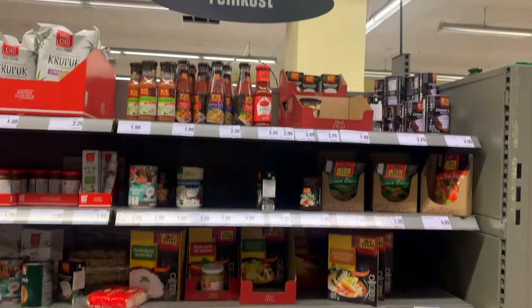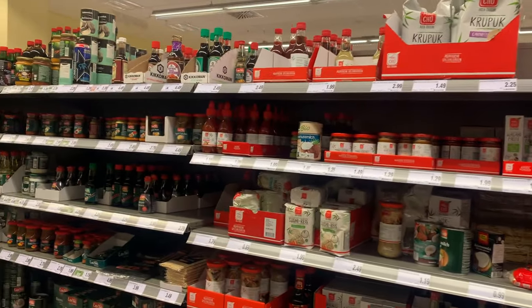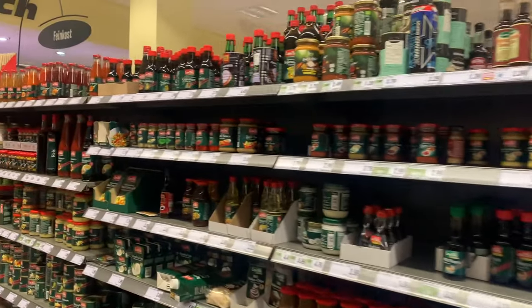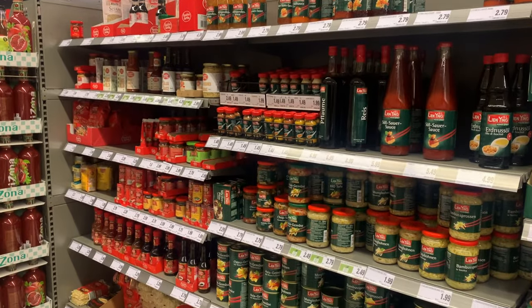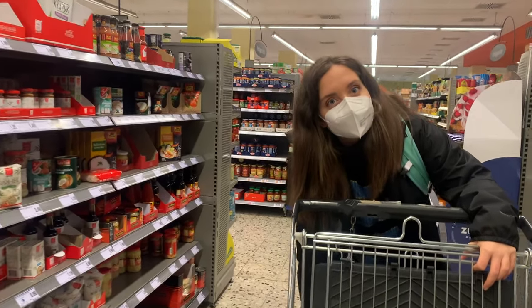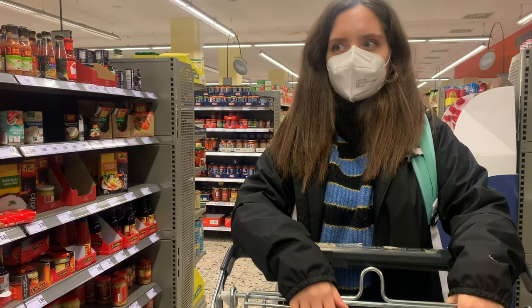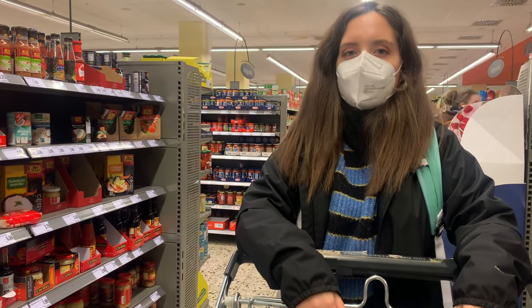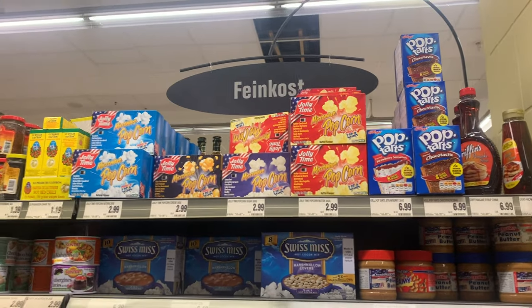Okay, this is the typical Asian aisle in the German grocery store — it's not too bad, pretty big actually for a German grocery store. And here we found the American aisle. The grocery store in general is huge for Germany.